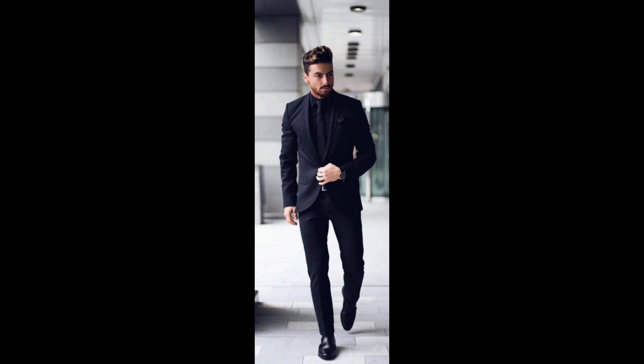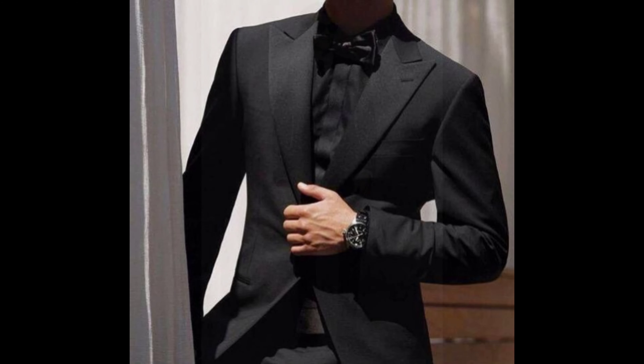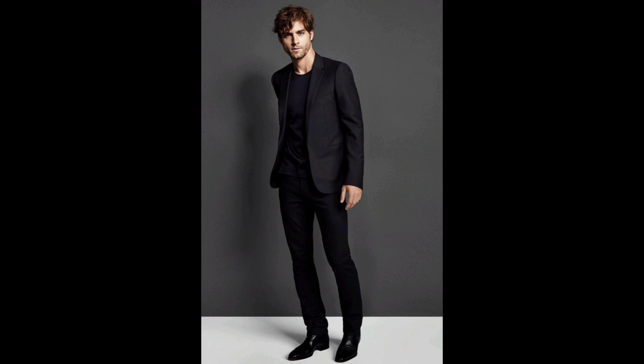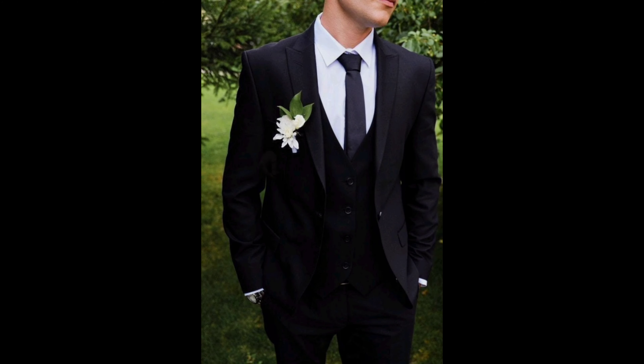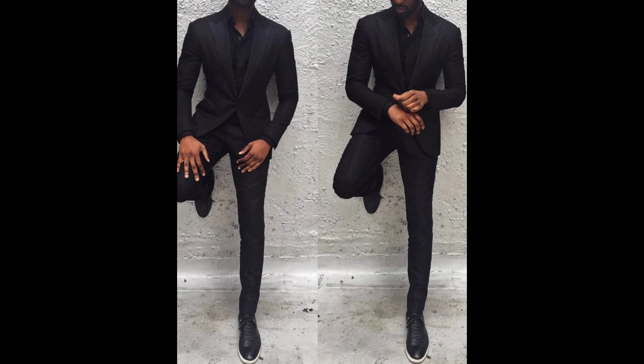For those who want to stand out and make a bold statement, consider a tuxedo. Try a bold vest or a stylish leather jacket paired with dress pants. Your prom outfit should reflect your personal style and make you feel amazing on that memorable night.